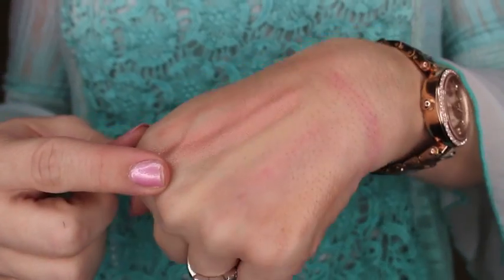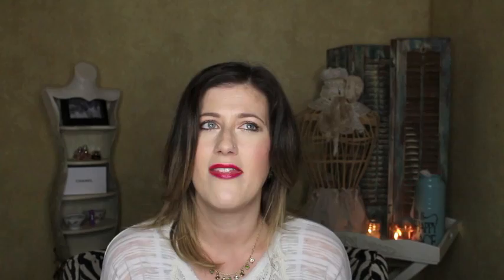Moving on to MAC — I only got one thing. I've heard some mixed reviews about it because it's the Mineralized Skin Finish in Stereo Rose. I've heard people say it's not like the original Stereo Rose, but also that all of these MSFs are different — none of them are quite made the same. I'm not sure what I think about it, but oh, how beautiful is it? It's just so beautiful. I had to buy it — it's just heaven in a little makeup pot. This is going to be so hard to not buy makeup stuff.